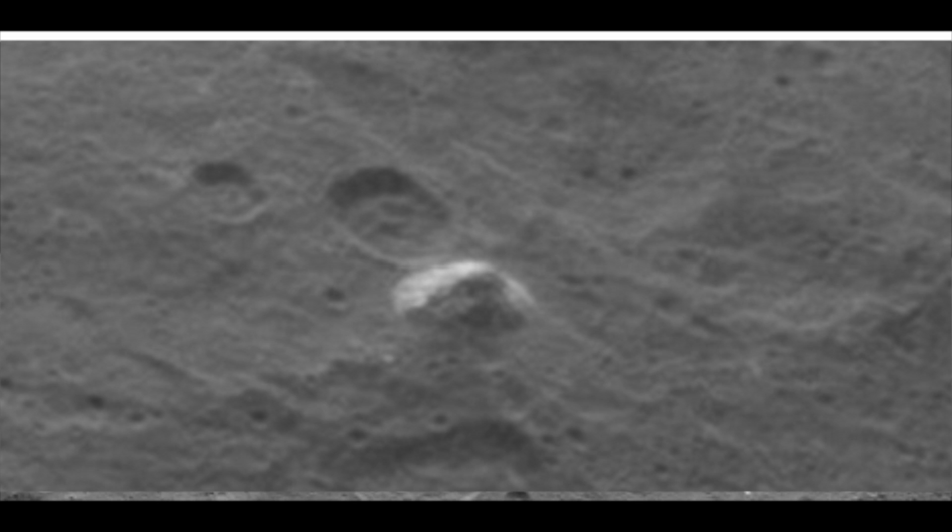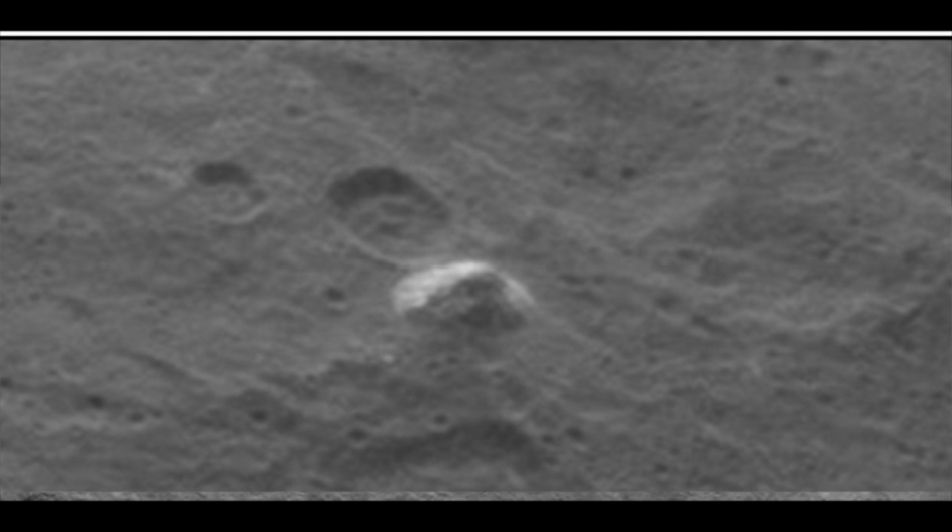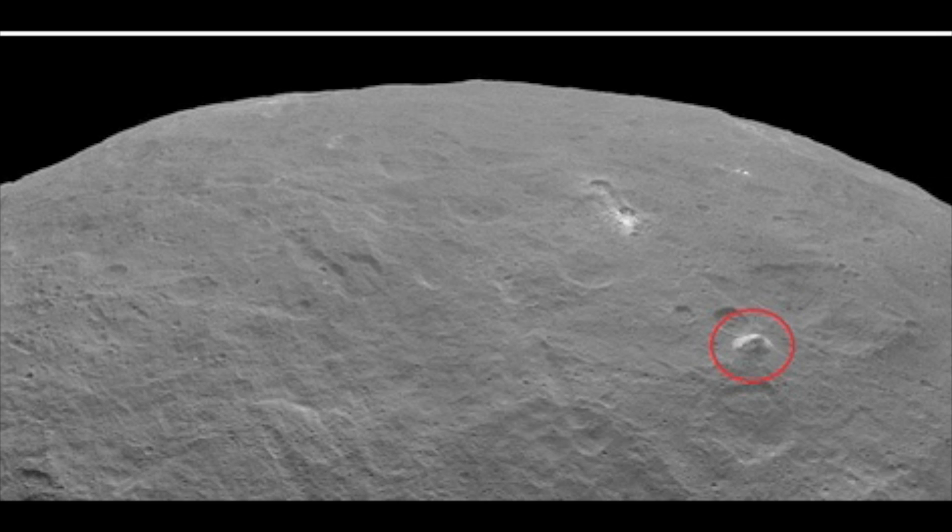Ice and salt are the leading theories for what is causing this odd reflectivity. Dr. Marc Rayman, Dawn's mission director and chief engineer, said: 'It is exciting seeing these features come into sharper focus. A few months ago, when Dawn began observing its new home from afar, we called it a bright spot. As the explorer closed in and provided better views, we realized it was two bright spots. Now we see it is many. It is still not clear what is causing these strong reflections, and I think still more data are needed.'